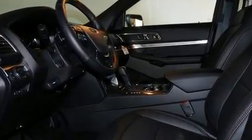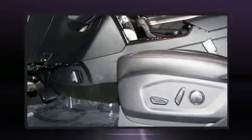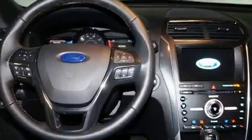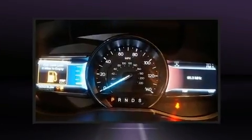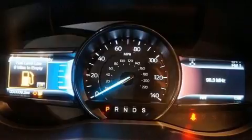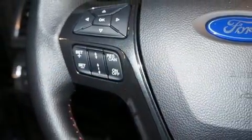Ford ensures the safety and security of its passengers with equipment such as brake assist, ignition disabling, an emergency communication system, and four-wheel disc brakes with ABS. Adaptive Cruise Control maintains a preset distance behind the car ahead of you, simplifying highway driving and enhancing safety.